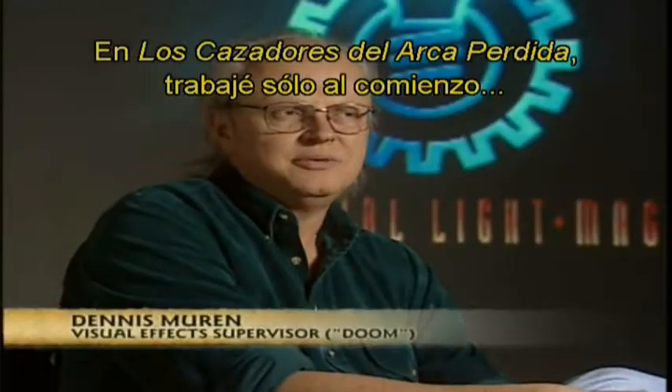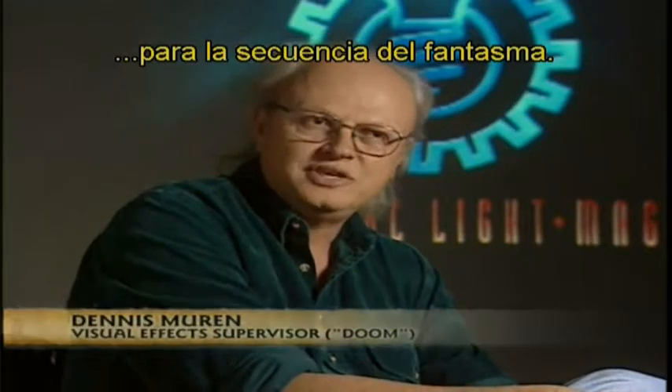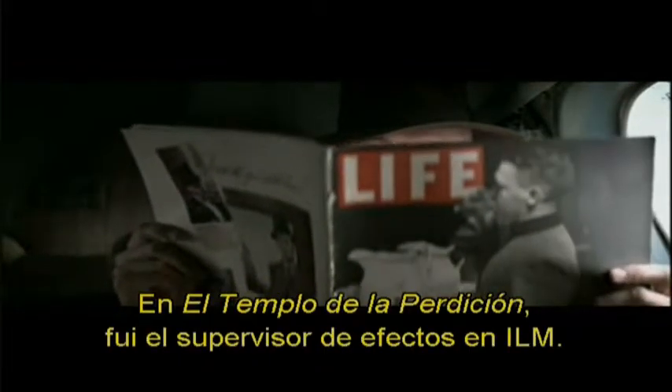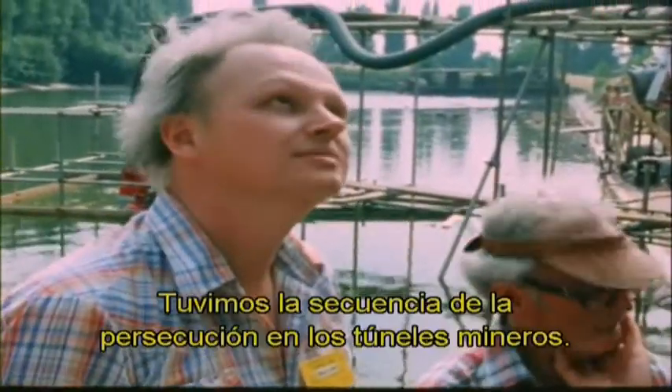On Raiders of the Lost Ark, I was involved only at the very beginning doing some tests for the ghost sequence, but I did end up doing a little bit part in the movie. On Temple of Doom, I was the effects supervisor here at ILM, and we had a lot of sequences.